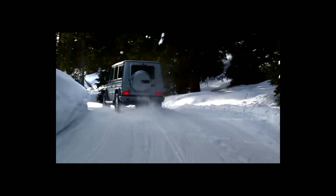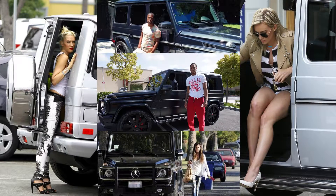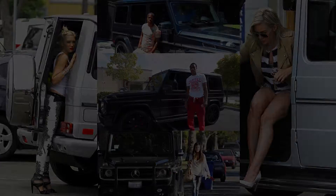It epitomizes power, prestige, and a wow factor that is virtually unparalleled. Please only consider this amazing vehicle if you want to be noticed, because when you drive this vehicle around Calgary, you will be noticed.